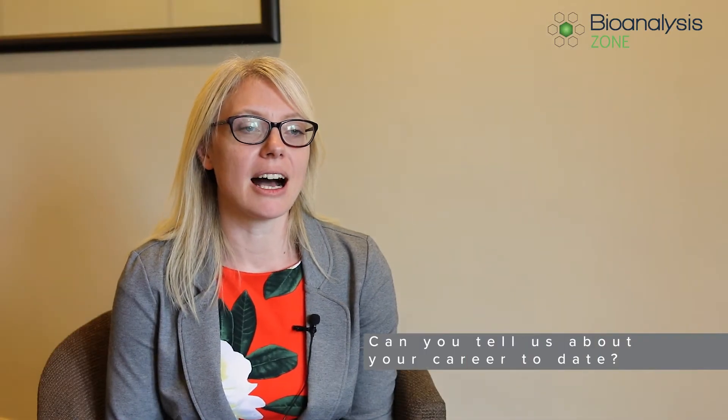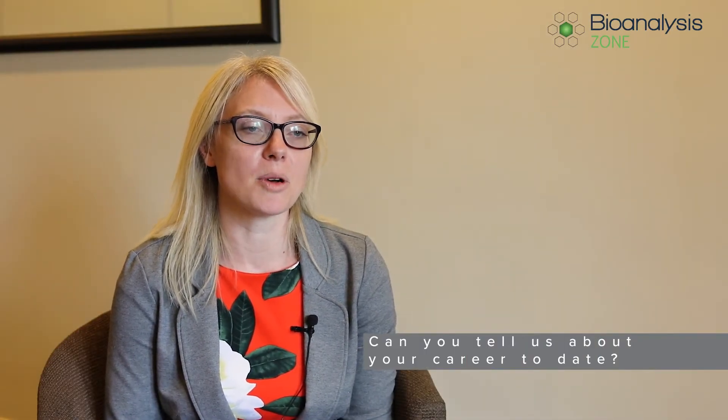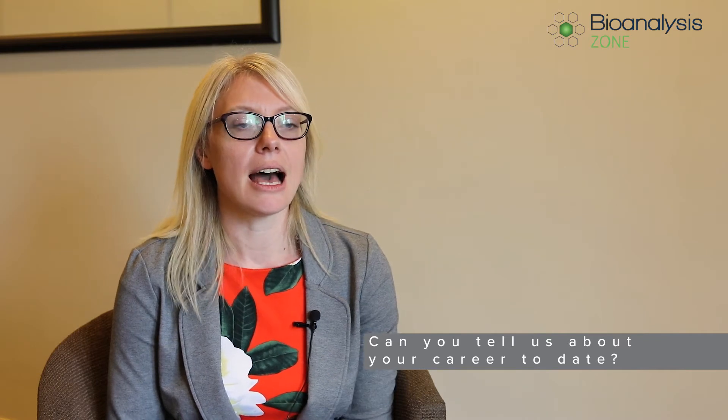I'm Jennifer Hinks, I work for LGC where I'm a principal scientist, currently setting up a flow cytometry service. When I finished my biochemistry degree I moved to a couple of small biotechs in Oxford, and from there I went to Pfizer where I worked for six years in the biomarker discovery group.